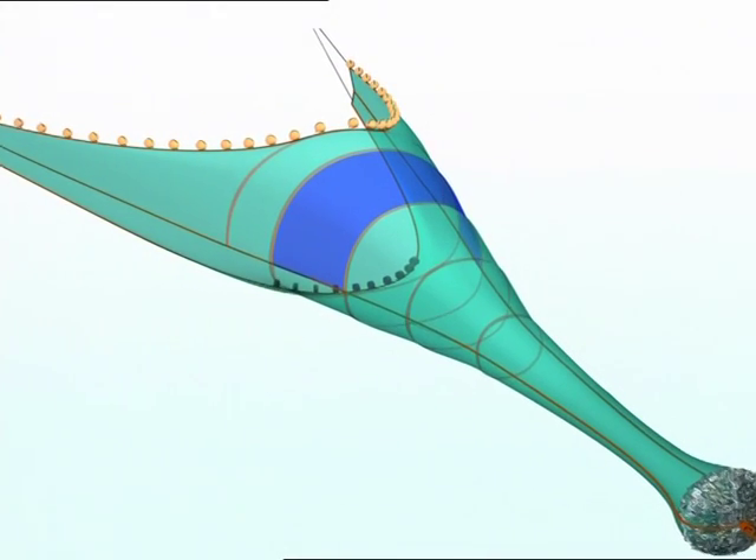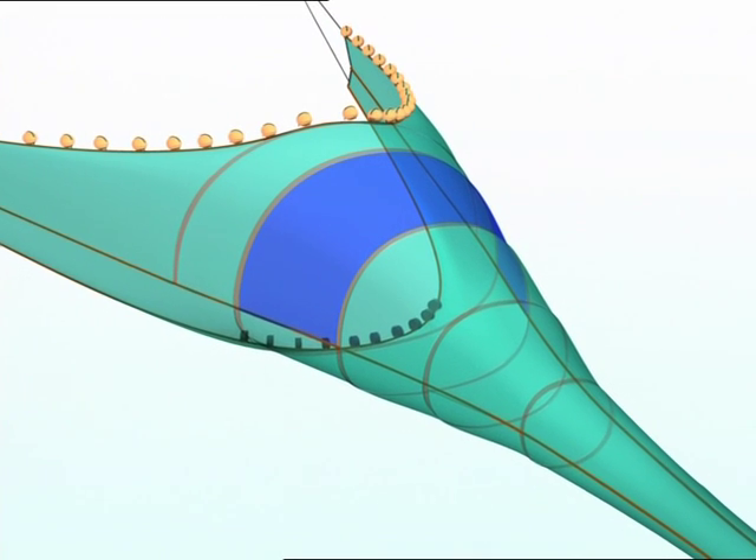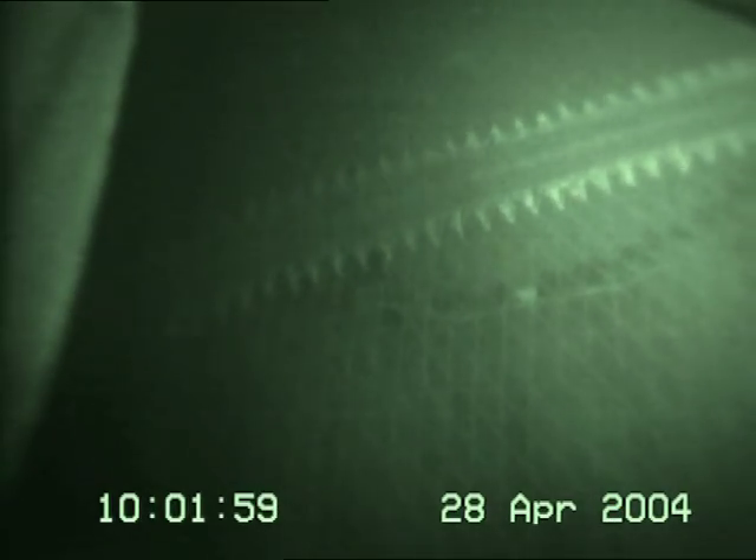Under European legislation, a 15-mesh-long panel of large 140mm meshes must be placed in the top sheet behind the headline of prawn trawls. The aim of this panel is to separate round fish by allowing them to escape before they reach the extension or cod end area. The catch of nephrops is largely unaffected.